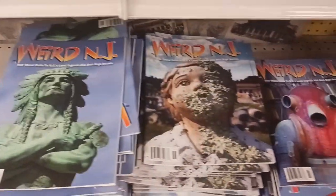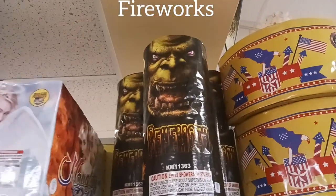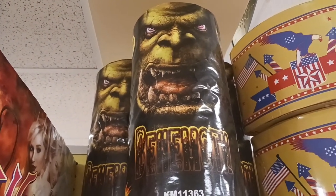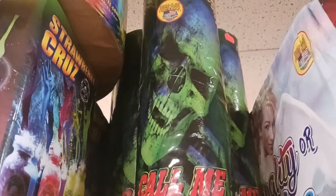Guys, down here they have some weird New Jersey magazines. I love that publication. And look at this — there's an image right there that looks like maybe Bigfoot. It says 'Behemoth.' And these are fireworks right here. I love that skull with the sharp teeth. I love the images on these.